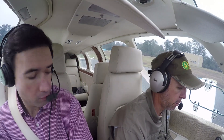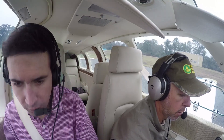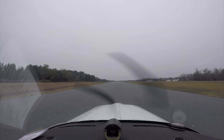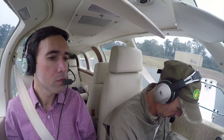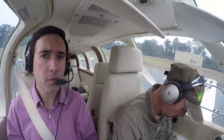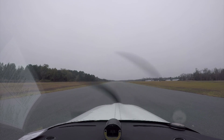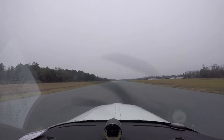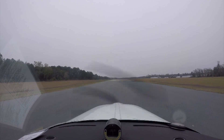Mixture rich. Trim is set for takeoff. Flaps up. All circuit breakers are in, lights green, fuel pumps off. On main tank. All engine instruments are in the green. Manifold pressure, fuel flow, and RPM. Airspeed's alive. Instruments in the green.